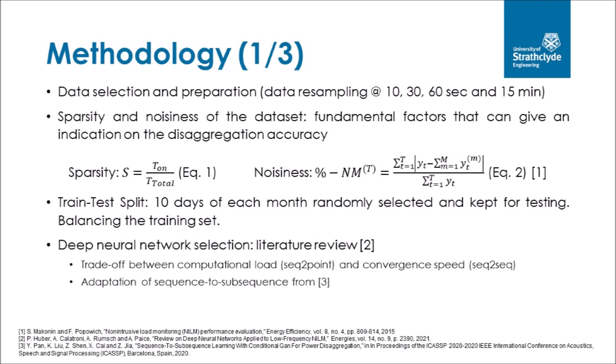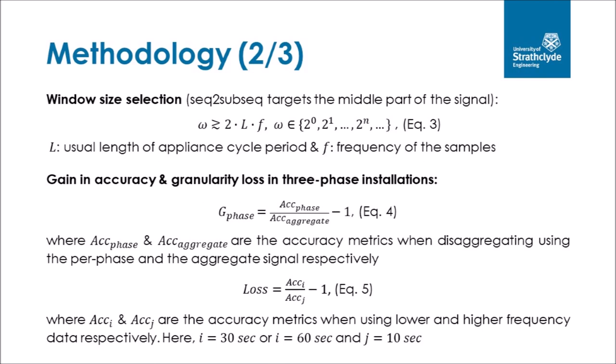A review of different deep neural network NILM models was performed, and the sequence-to-subsequence model, highlighted by Huber et al. as one of the best-performing networks, was chosen. Sequence-to-subsequence was selected as it offers a trade-off between the computational load of sequence-to-point and sequence-to-sequence models. The window size was selected based on the fact that sequence-to-subsequence targets the middle part of the signal, so the window size must be approximately greater than two times the usual appliance cycle period multiplied by the sampling frequency. This step is vital, as the targeted window must contain the whole activation of the appliance. Different appliances require different window lengths to be accurately disaggregated using this model.